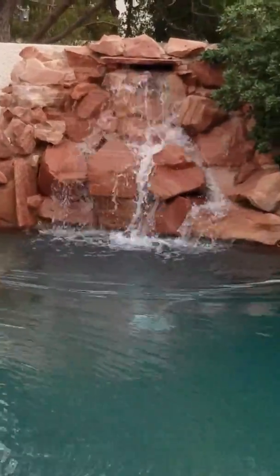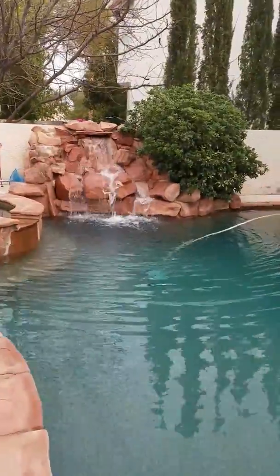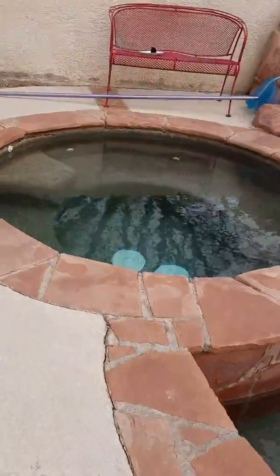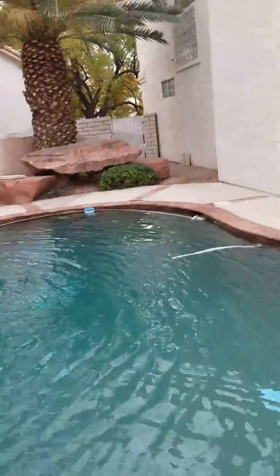It's pretty neat — you can like swim under it and chill on it. That's pretty cool. And this is the jacuzzi, which we don't really have heated up yet. Look at these boulders.